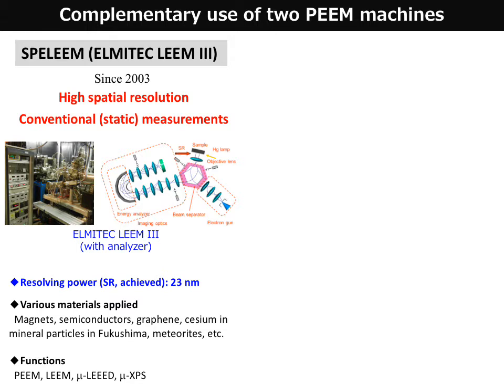It has been observing a variety of materials brought by many user groups — for example, magnetic materials, semiconductors, graphene and metal heterostructures, mineral particles from the Fukushima nuclear power plant, extraterrestrial materials, and so on.